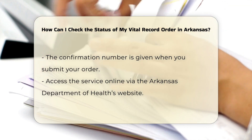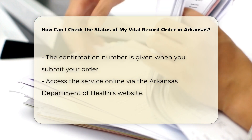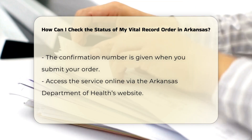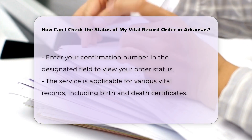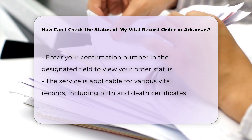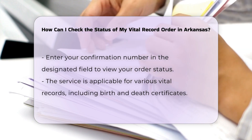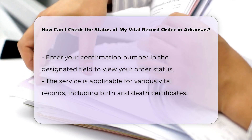You can access the check order status service online through the Arkansas Department of Health's website. Simply enter your confirmation number into the designated field, and you will be able to view the current status of your order. For example, if you ordered a birth or death certificate, you would go to the relevant page on the Arkansas Department of Health's website and enter your confirmation number to get an update on your order.